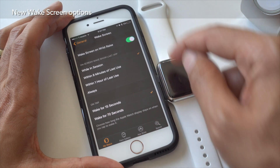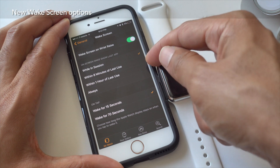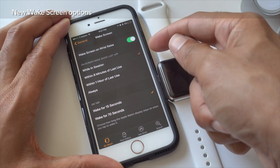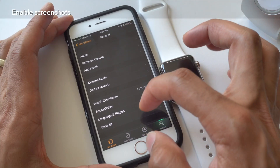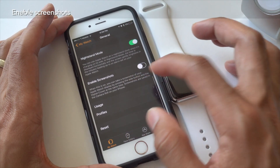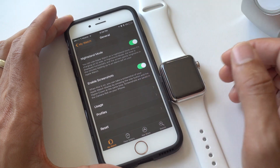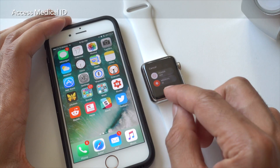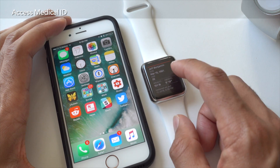watchOS 3 also includes additional options for when you wake your screen up using a wrist raise: while in session, within eight minutes of last use, within one hour of last use, and always. Screenshots are disabled by default in watchOS 3, but you can turn them back on in Settings under General. And by holding the side button, watchOS 3 lets you access your medical ID without even unlocking your Apple Watch.